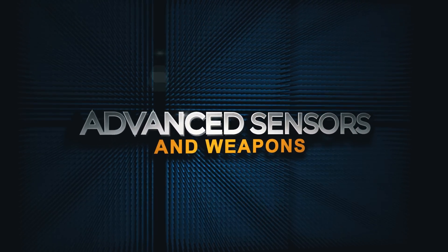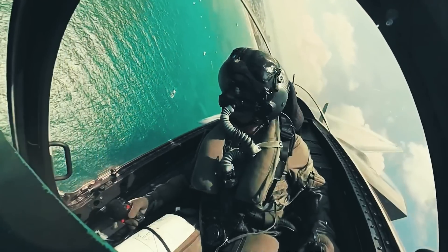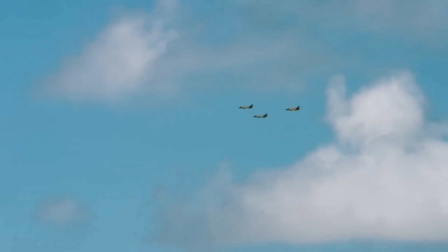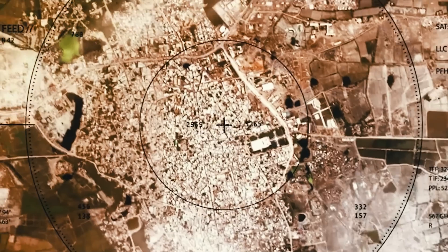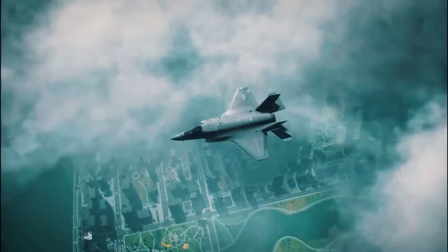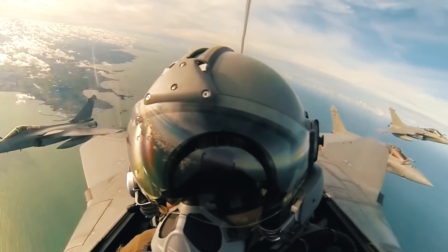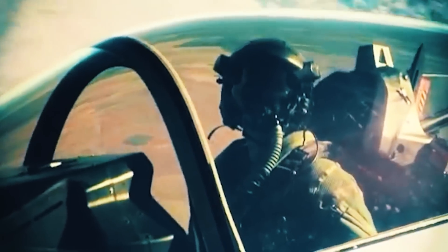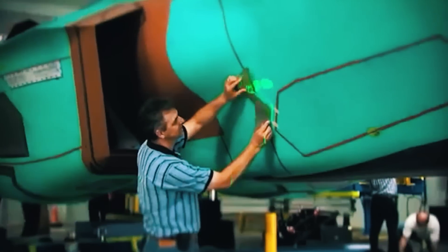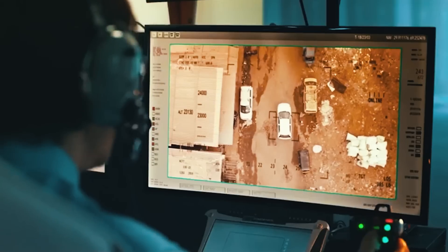The SR-72 as the NGAD fighter will have an awareness radius miles wide, capable of spotting targets, friendlies, and points of interest from tens of miles away. Its sensors come with maximum connectivity and the ability to share data with every other member of the fleet, whether sixth-generation or not, keeping every member of the U.S. fleet abreast of relevant information in real time. The U.S. would replace traditional aircraft-mounted radars with electronically configured smart skins integrated into the aircraft's fuselage, resulting in increased sensor sensitivity, network adaptability, improved fleet communication, and better remote control.